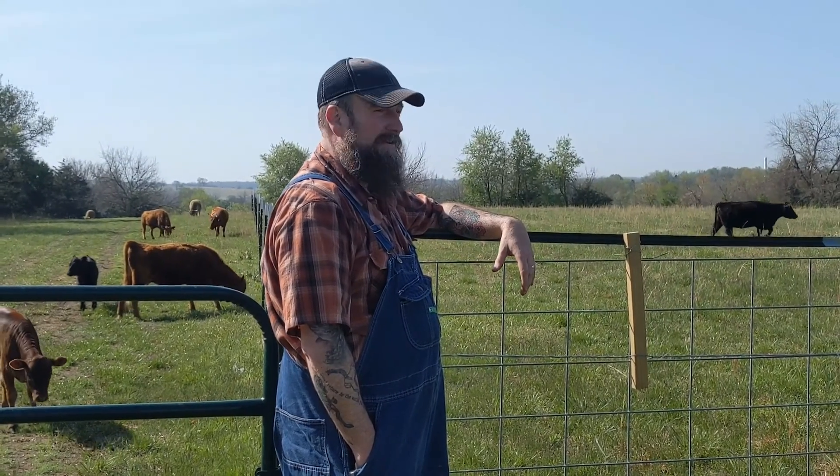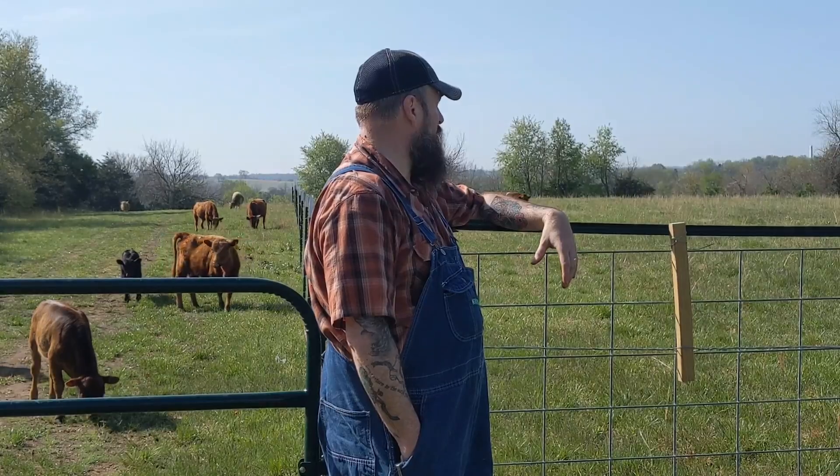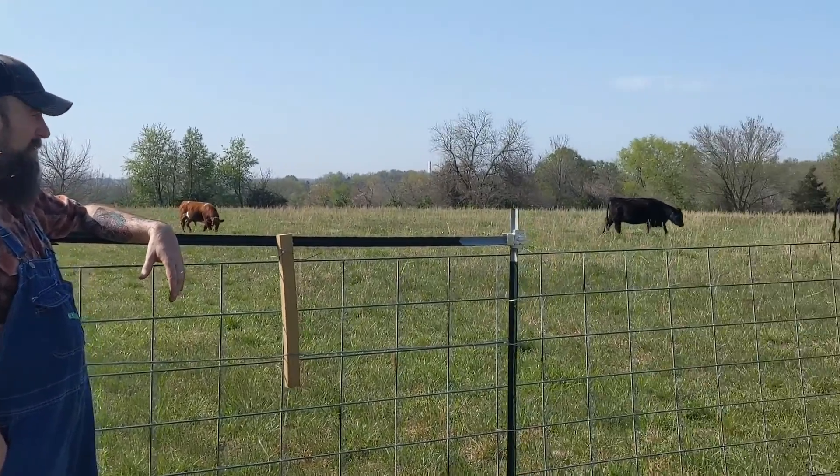The cows are up in here — they found the grass. As soon as we opened the gate up, they started getting in on the fresh grass and working their way through it. It's been a good weekend. Thanks for watching.